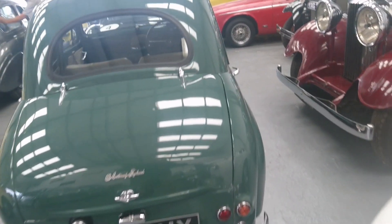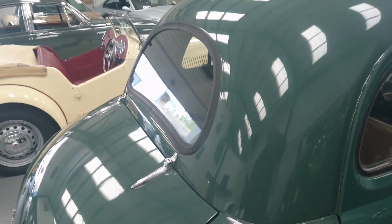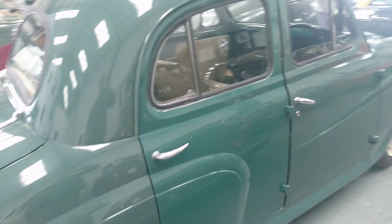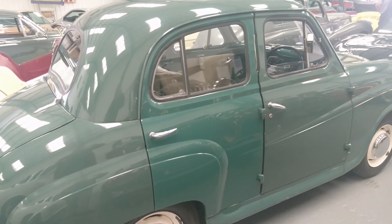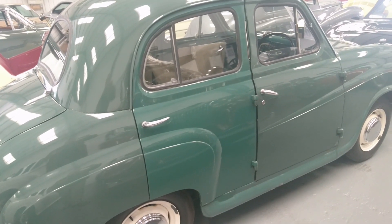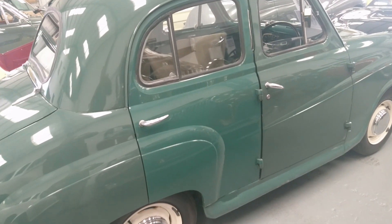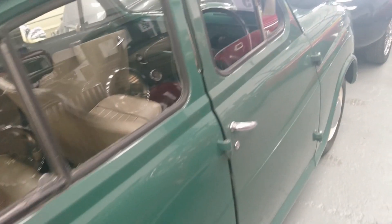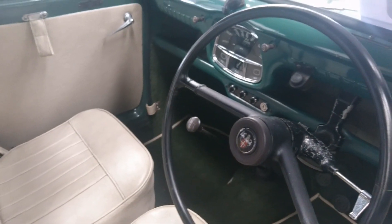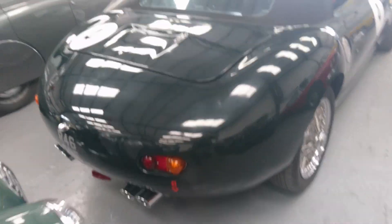1955 Austin A30 — you can tell it's the A30 by the smaller rear window and the different grille. This is the rarer four-door model; they also made a two-door, and the four-door is a bit rarer. One of the doors I think has been changed — you can see the colour is slightly different — but this is only between three and a half and four and a half thousand pounds, which I think is pretty reasonable. These cars are very basic — vinyl seats, not much in the way of luxury — but nevertheless quite amazing really.